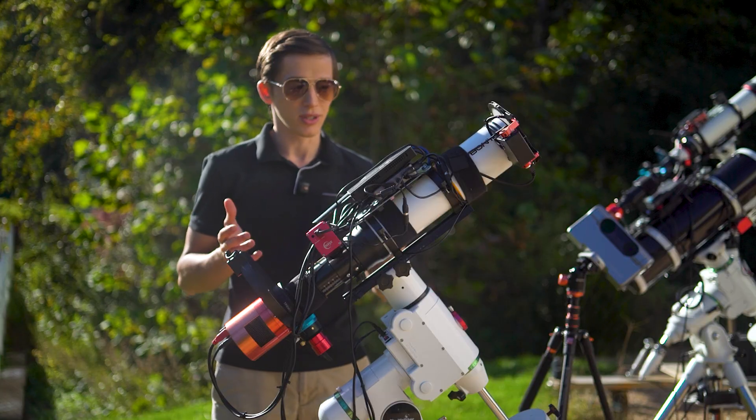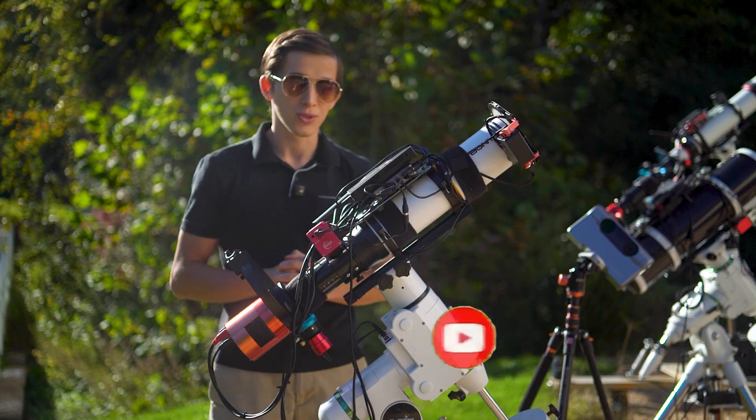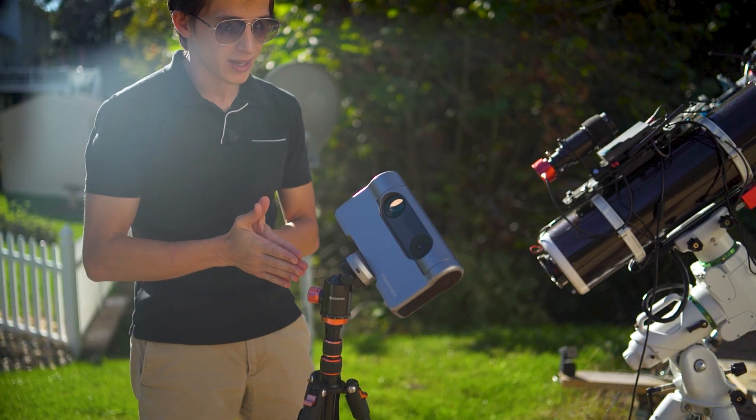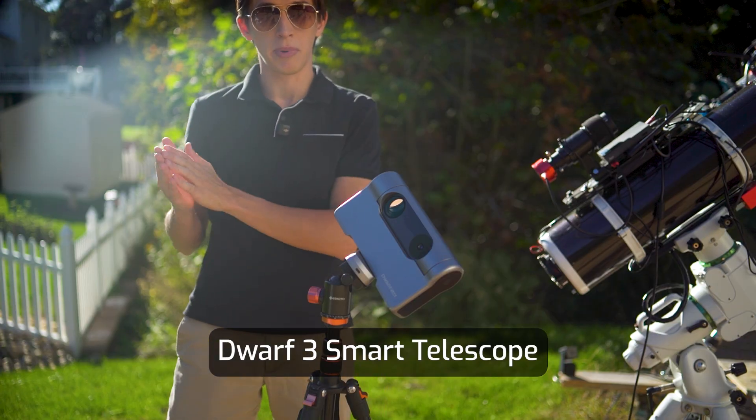If you're interested in watching the video review of this one, then consider subscribing to the channel. Now let's go to the second rig. I'm sure you all recognize this little one — it is the Dwarf 3 Smart telescope that was sent to me by Dwarf Lab a few months back.